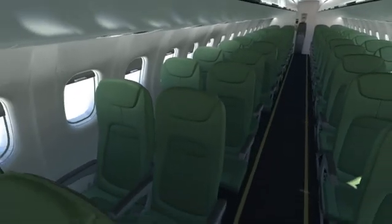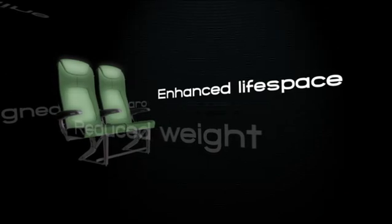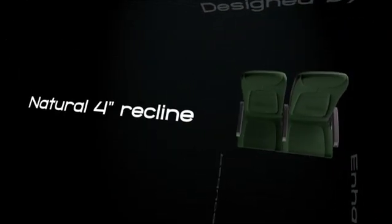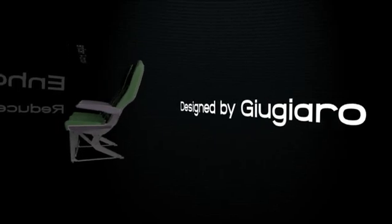Now have a look at our prestige seat. The design aims at giving you even more room at knee level, while providing extra comfort for your neck and back with a 4-inch inclination capability. This stylish, Giugiaro-designed lightweight seat is sure to become a must in its category.